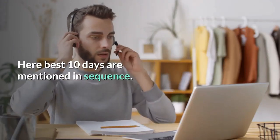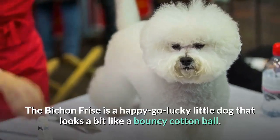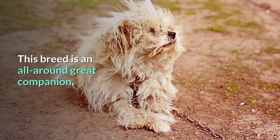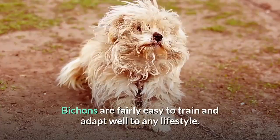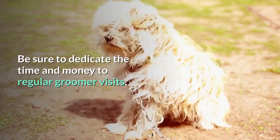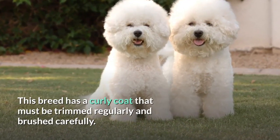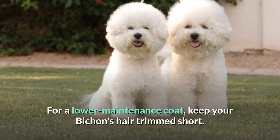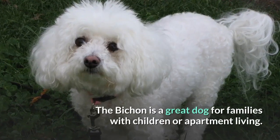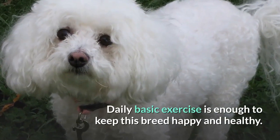Here the best 10 dogs are mentioned in sequence. Number 1: Bichon Frise. The Bichon Frise is a happy-go-lucky little dog that looks a bit like a bouncy cotton ball. This breed is an all-around great companion. Bichons are fairly easy to train and adapt well to any lifestyle. Be sure to dedicate time and money to regular groomer visits, as this breed has a curly coat that must be trimmed regularly and brushed carefully. For a lower-maintenance coat, keep your Bichon's hair trimmed short. The Bichon is a great dog for families with children or apartment living. Daily basic exercise is enough to keep this breed happy and healthy.